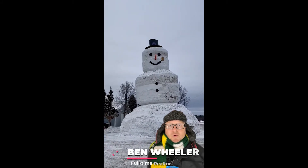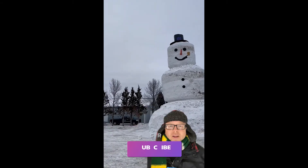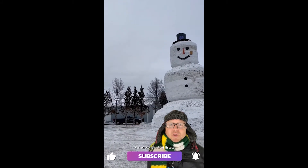Hi, my name is Ben Wheeler, a local real estate agent, and I just thought I would point out some really cool stuff around the area, and this definitely constitutes as cool stuff.